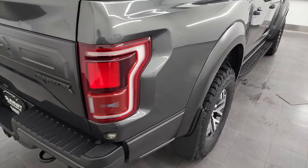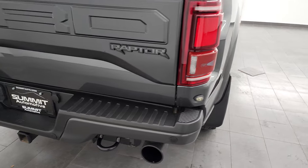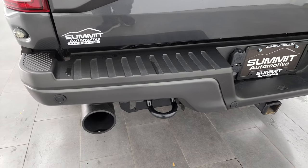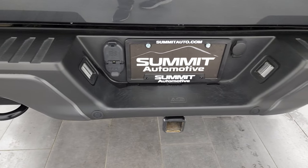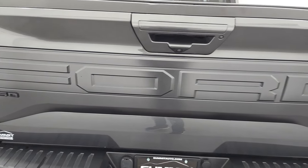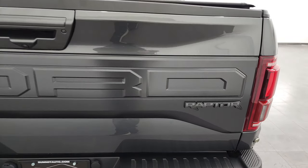Coming around to the back of the vehicle you'll notice you get the LED tail lamps. The rear bumper is in great shape — no dents or dings on that. Backup parking sensors, full towing package which includes the receiver hitch, 4-pin and 7-pin wiring.